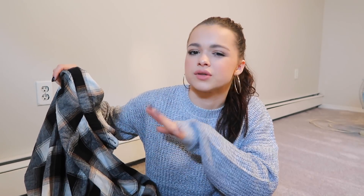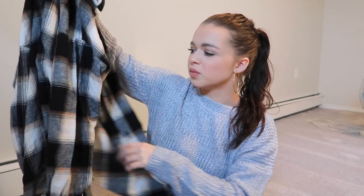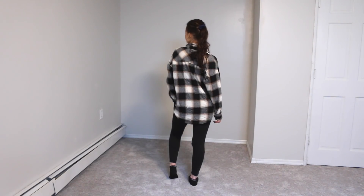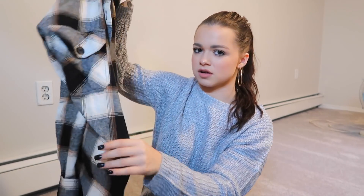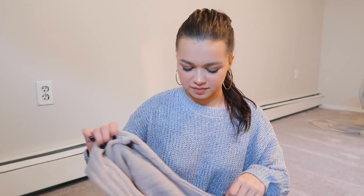Of course you can't go through fall without a nice flannel, and this one I'm obsessed with. If you're not new to my channel, you'd know I'm obsessed with neutral colors — blacks, browns, whites, and grays are really the only colors I wear. So when I saw this I was immediately obsessed. You can wear it halfway buttoned and tucked in, open like a sweater, or tied around your waist. Flannels are such a versatile piece for fall. This one was $19.90, really nice quality, and a little bit oversized — I got a size small.